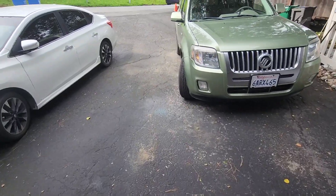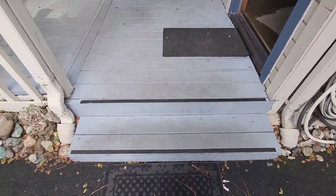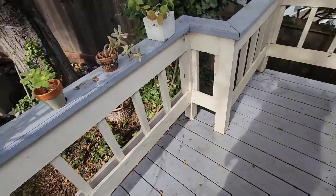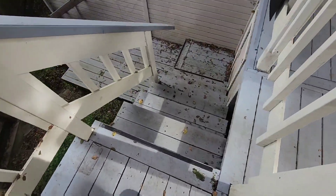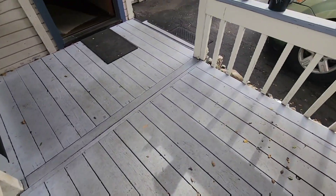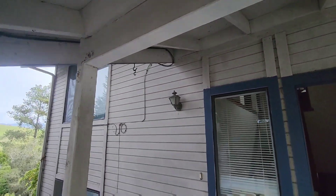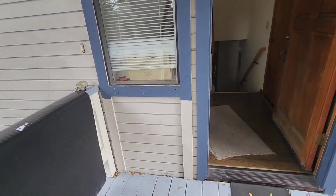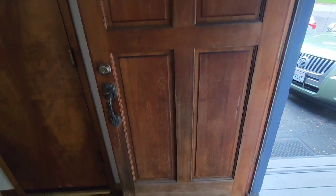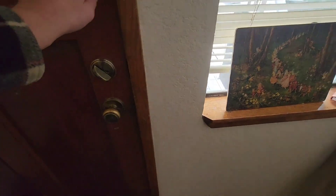The driveway is starting to show signs of wear and tear with cracks. Then we have the stairs — this is the entryway with the handrail. And then this board is loose, pretty loose. Here's the front door — we could do some real quick work on this door to make it look really nice and get it protected.